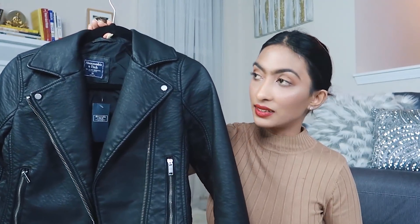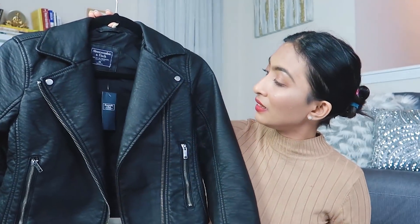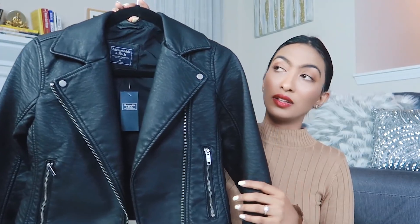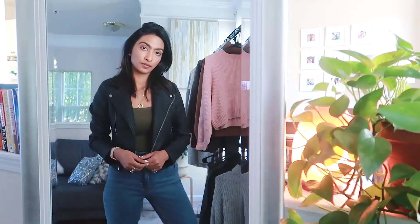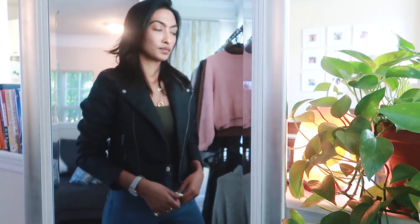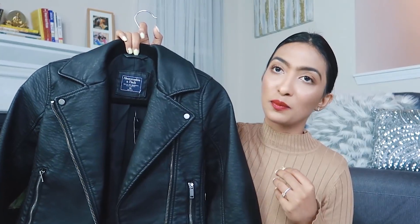Moving on to Abercrombie — I got this leather jacket and I believe a leather jacket is such a classic staple piece. I really loved the leather on this one because it's not shiny, it's matte, and I love the silver hardware. It's cropped and I really like the shape — it's very flattering on the body. I got it in size extra small. There's also a little silver hardware detail on the sleeves. A leather jacket just amps up any outfit. I highly recommend getting a nice leather jacket that's flattering on your body shape, and I love this one because it's cropped, not too tight, not too loose — just perfect. I love pieces from Abercrombie and I also get my jeans from there.